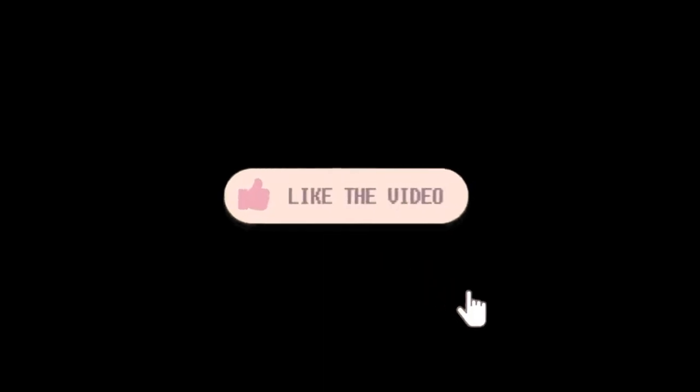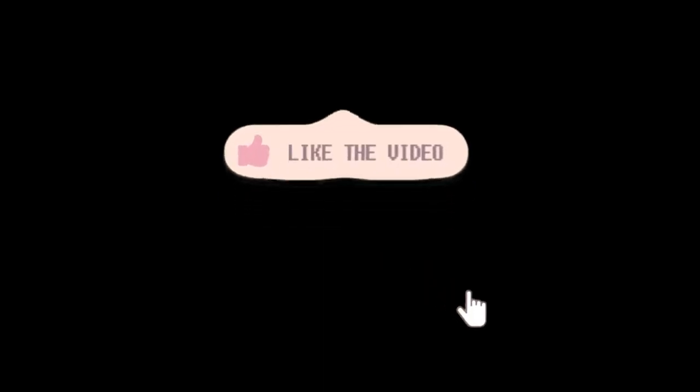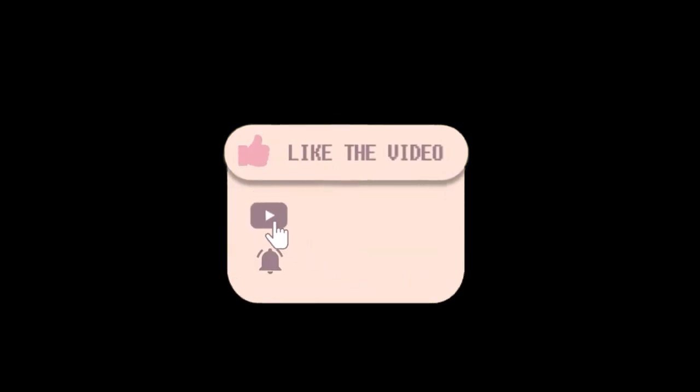Let me know your thoughts down in the comment section below. For more interesting content, give this video a thumbs up and don't forget to subscribe to the channel for more awesome content. Have a nice day, and I will see you in the next video.